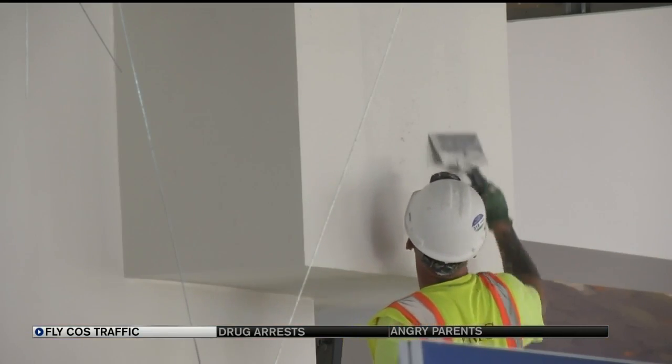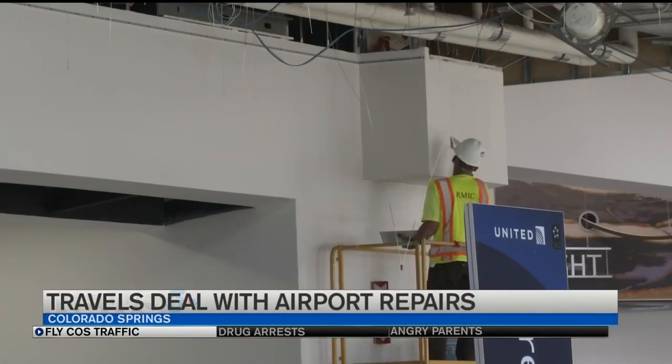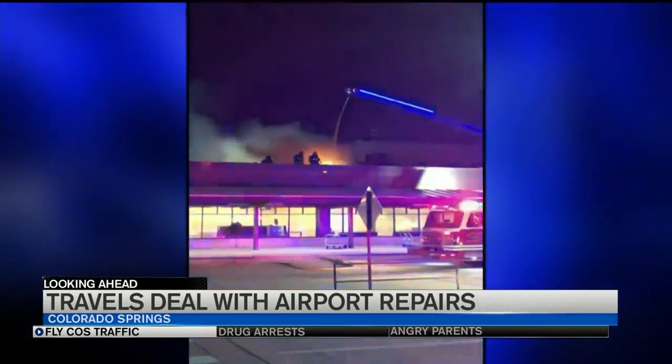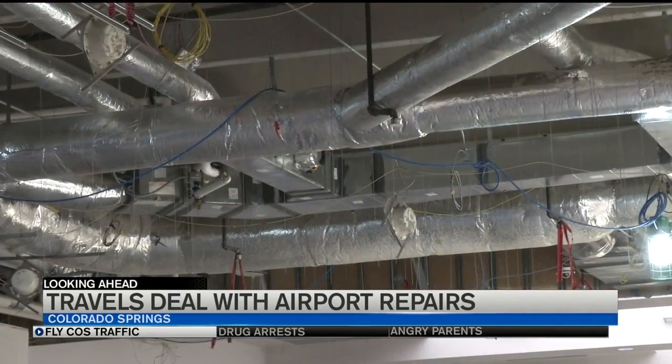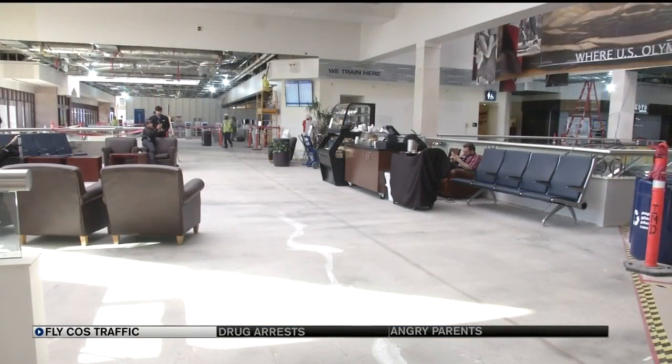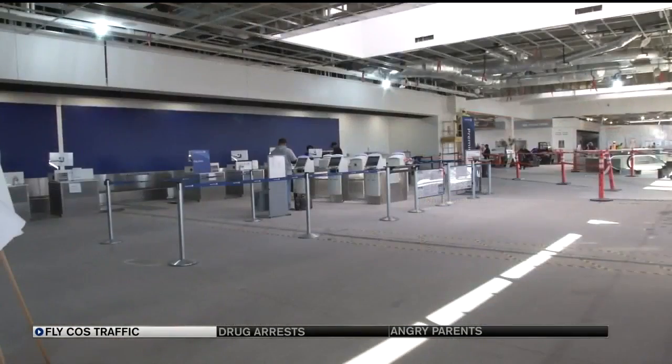Heading into the busy holiday travel season, Colorado Springs Airport is still busy with the rebuild from an accidental fire last April, caused by an electrical problem on the roof. Every day there's a little bit more improvement. Before and after shots give perspective on the progress — partitions and scaffolding coming down, opening spaces, and making way for finish work and people.